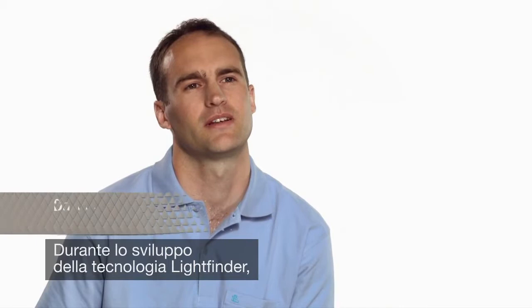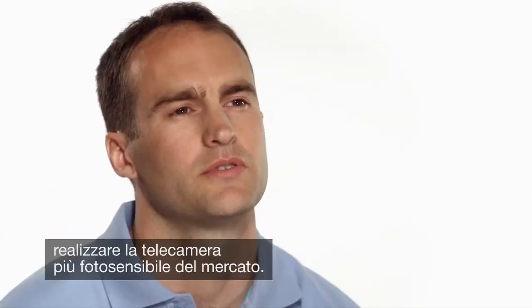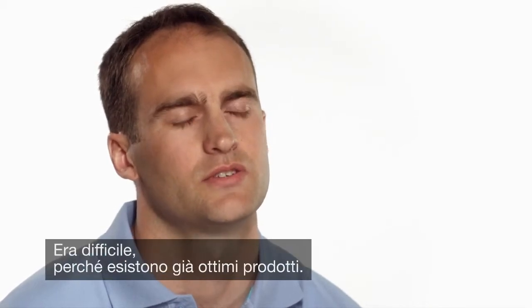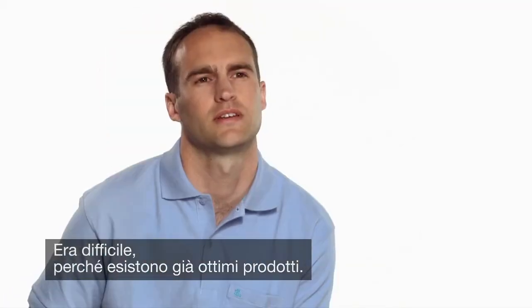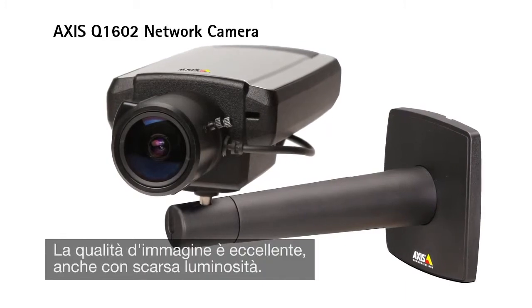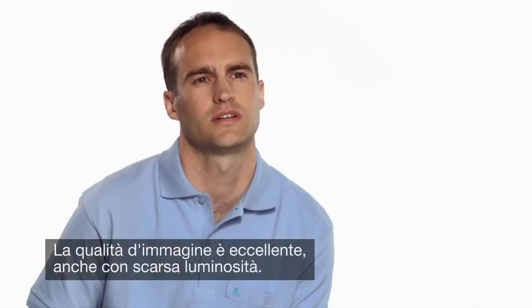When we first started developing the LightFinder technology, we had one main goal, and that was to produce the market's most light-sensitive camera. It's a tough goal — there are some good products out there. But with the Axis Q1602, I really think we've achieved it. Image quality is phenomenal, even in low-light conditions.